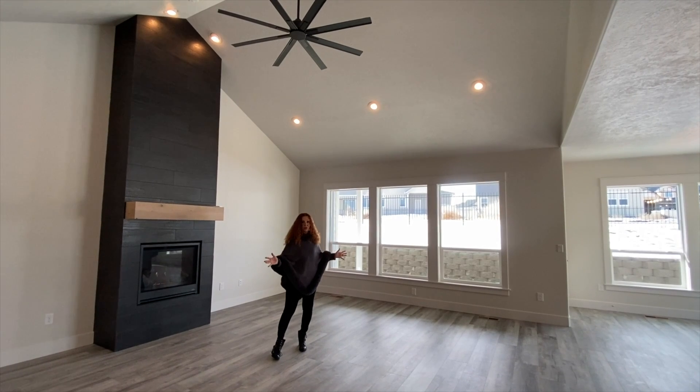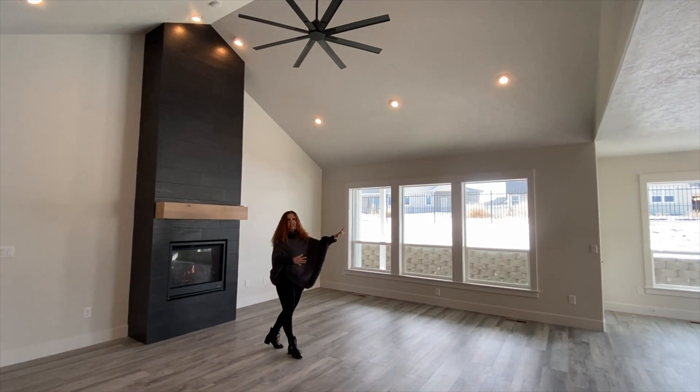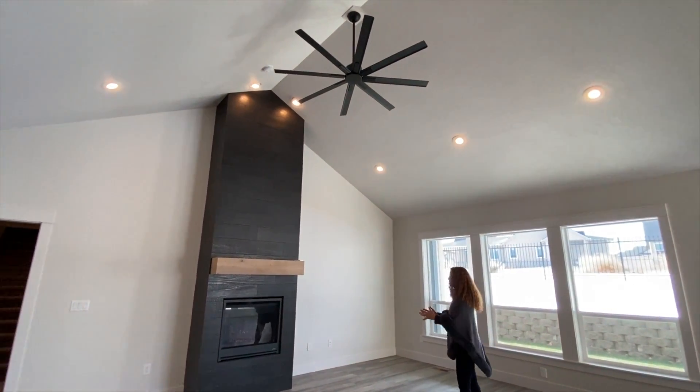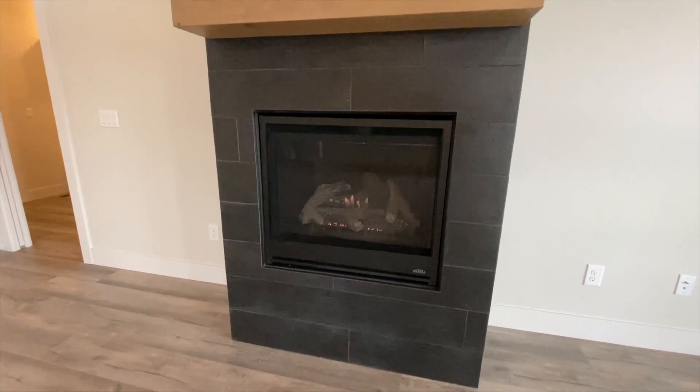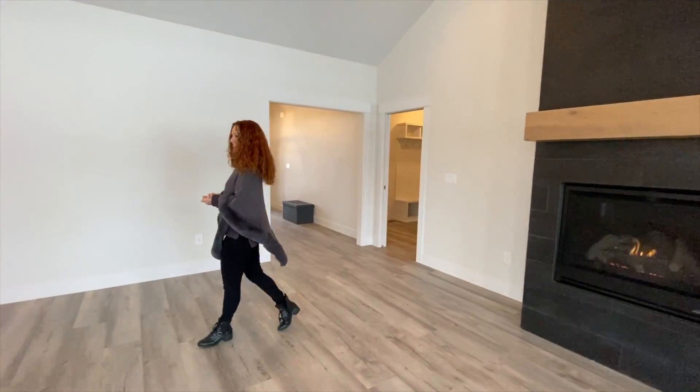This is huge. I don't know the exact measurement, but it's really, really big with lots of natural light. Look at that tall, vaulted ceiling, and the whole room is just centered around that floor-to-ceiling fireplace — just gorgeous, it really draws your attention to it. Let's check out that kitchen next.